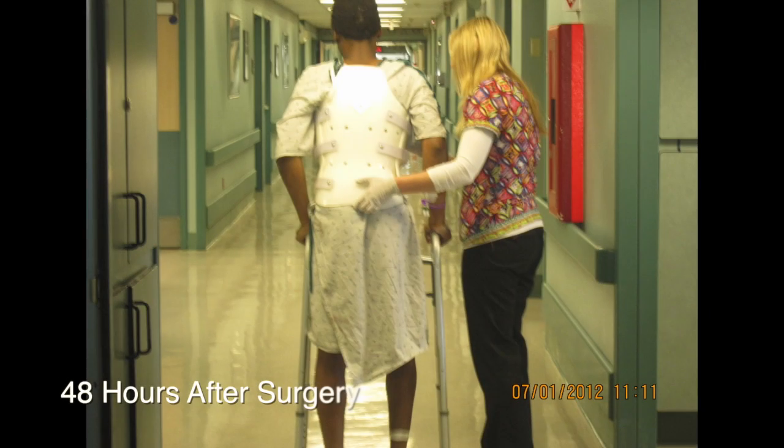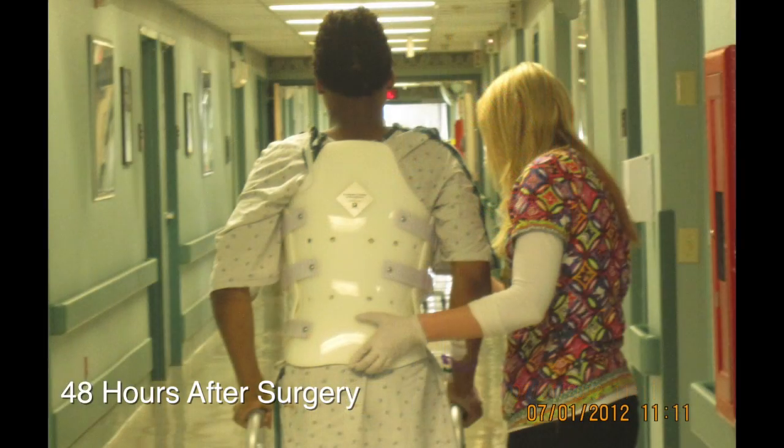Dr. Smith came in and said, 'Can you stand up?' And when he stood up, Dr. Smith had this big grin on his face — yeah, we did it.